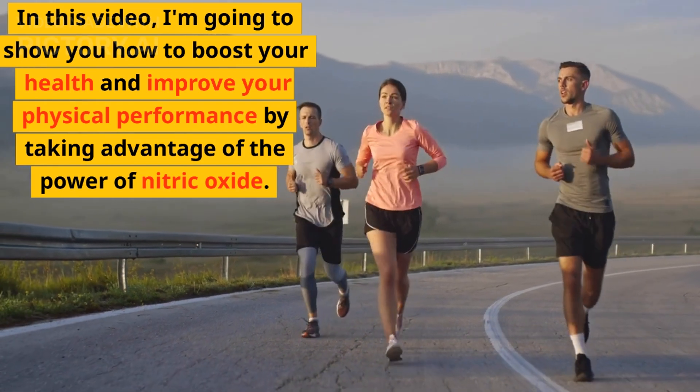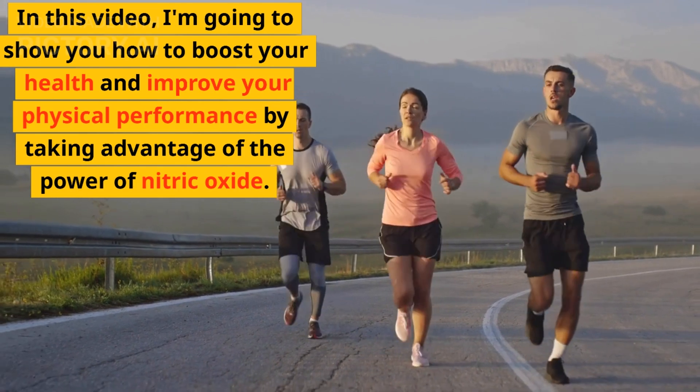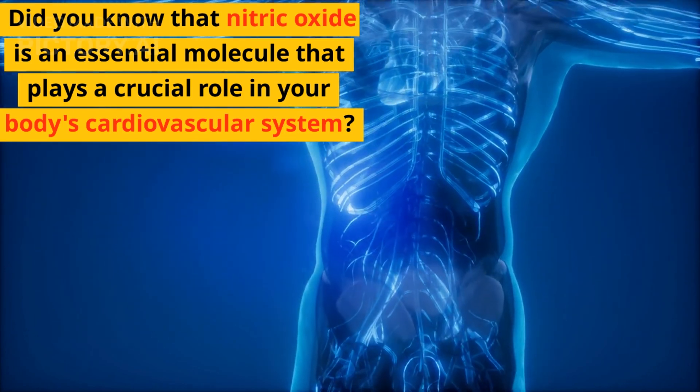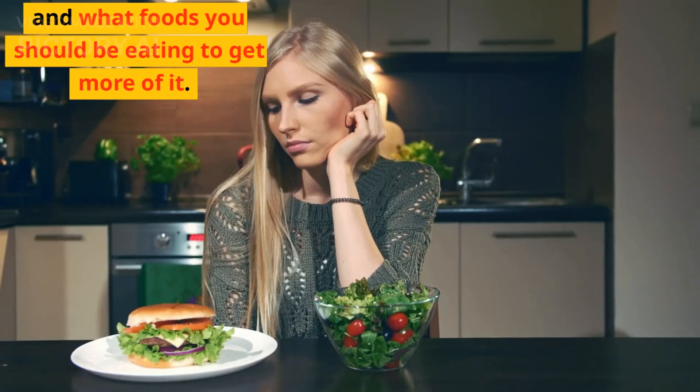In this video, I'm going to show you how to boost your health and improve your physical performance by taking advantage of the power of nitric oxide. Did you know that nitric oxide is an essential molecule that plays a crucial role in your body's cardiovascular system? Join me as we explore what nitric oxide is, what it does, how to make sure you have enough of it, and what foods you should be eating to get more of it.